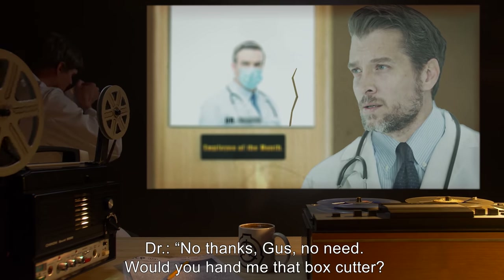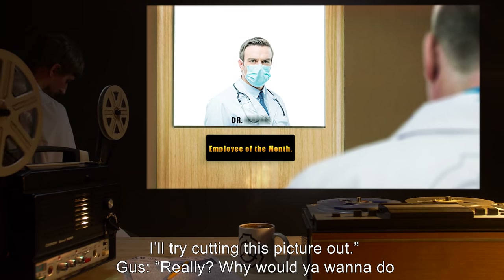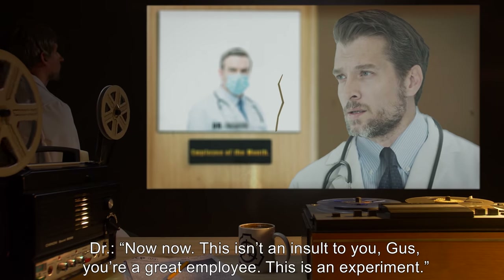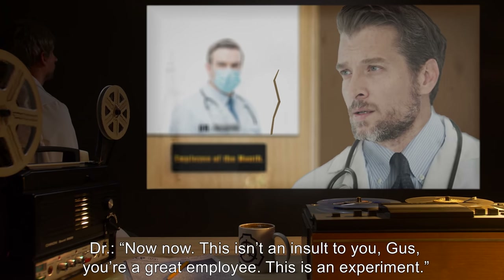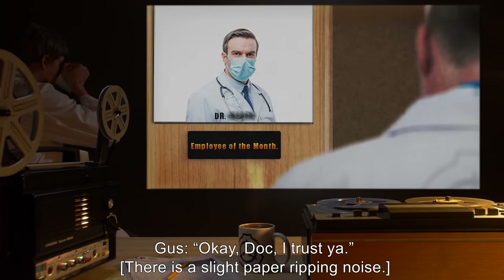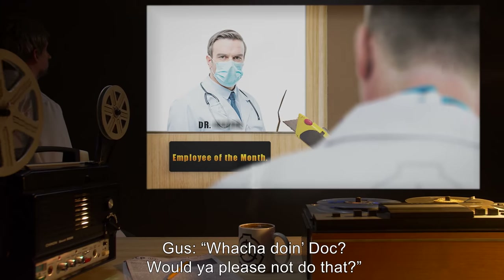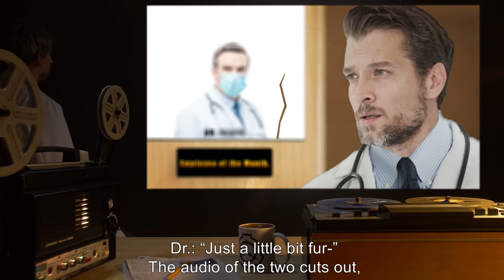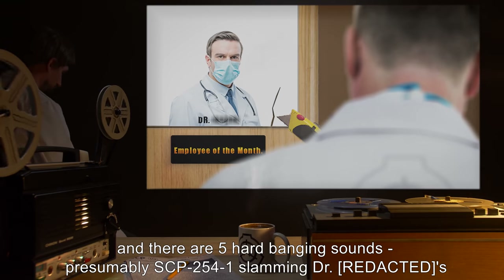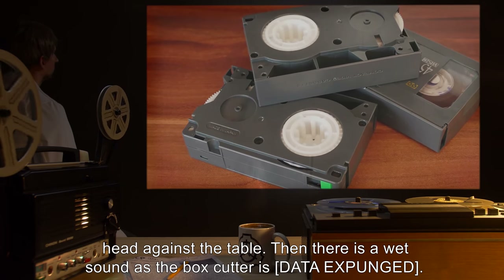Doctor: "No thanks, Gus. Would you hand me that box cutter? I'll try cutting this picture out." Gus: "Really? Why would you want to do that? I think that plaque looks jim-dandy right where it is." Doctor: "Now, this isn't an insult to you, Gus — you're a great employee. This is an experiment." Gus: "Okay, doc, I trust you." [Slight paper ripping noise] Gus: "What are you doing, doc? Would you please not do that?" Doctor: "Just a little bit fur—" [Audio cuts out; five hard banging sounds, presumably SCP-2541 slamming the doctor's head against the table, then a wet sound as the box cutter is — data expunged.] End of tape.